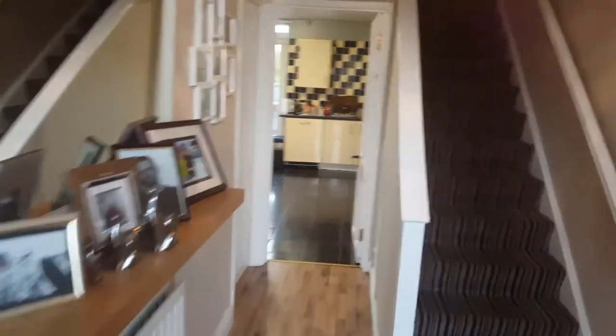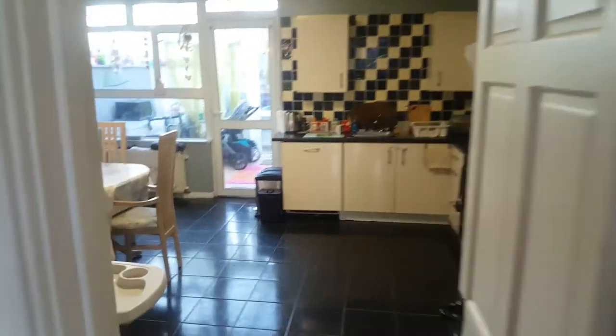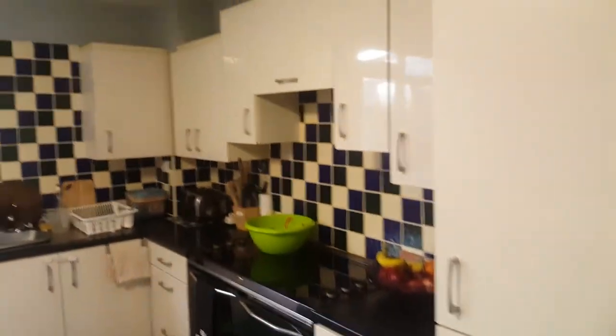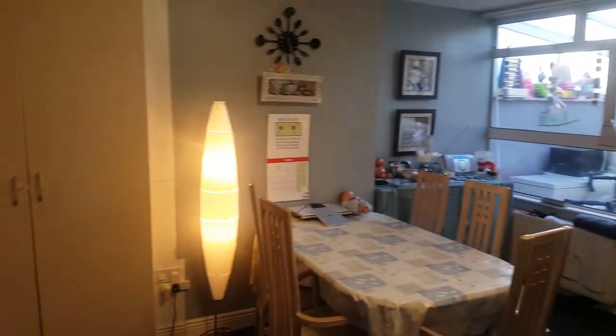When you come in the front door you are brought straight into the kitchen and dining room. You've got everything you need: nice big fridge, tons of storage space, oven, cooker, and microwave.